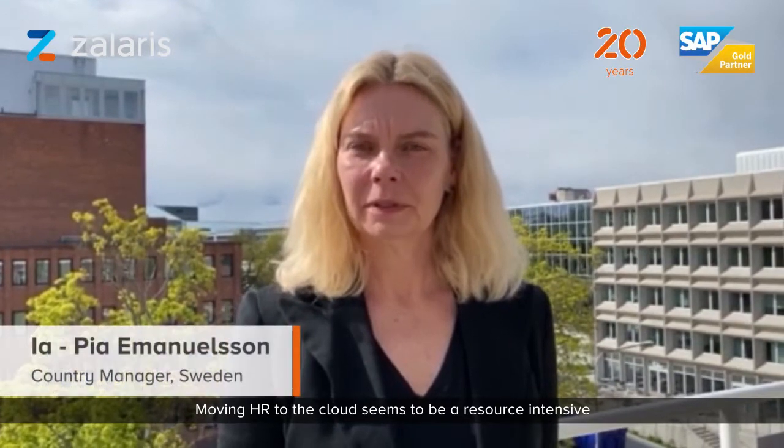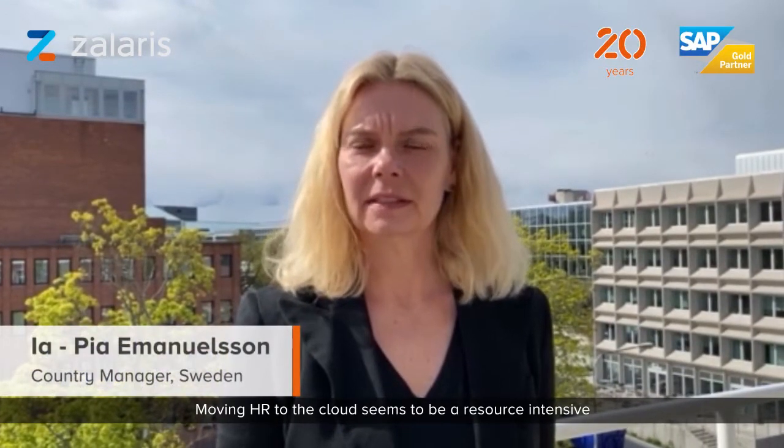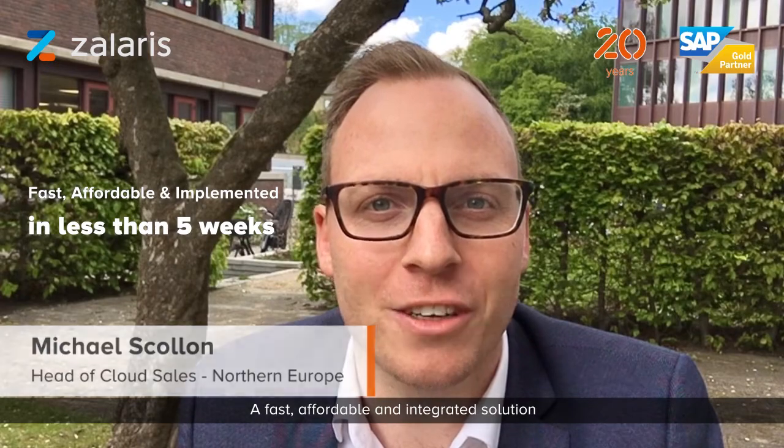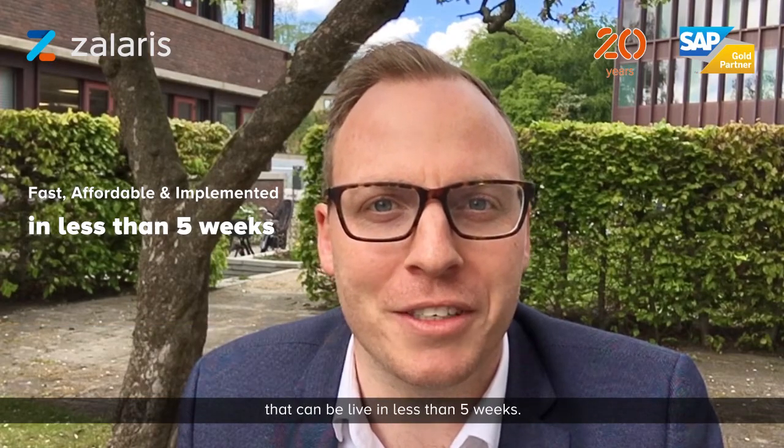Moving HR to the cloud seems to be a resource-intensive and costly affair to many. What if there is an easier way? A fast, affordable, integrated HR solution up and running as quickly as five weeks.